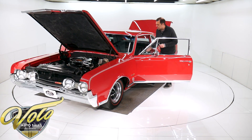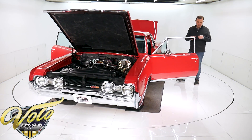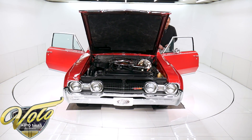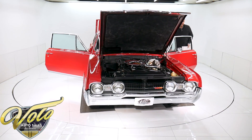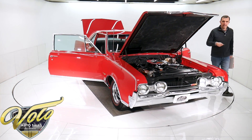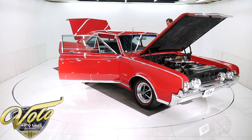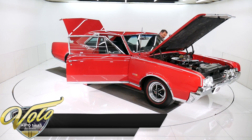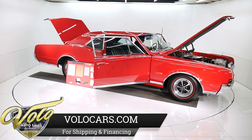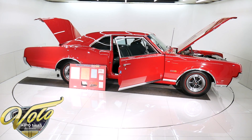Also part of the documentation is the original order form, copies of the 10-day temporary permit when the guy bought the car, and the protecto plate. We have a picture of it on the auction block at Barrett Jackson. We have a copy of their description — they talk very highly of the car. We'll start it up for you. The seats feel real nice. It's just one of those cars — it's more than just a pretty face. It's genuinely a really good car.